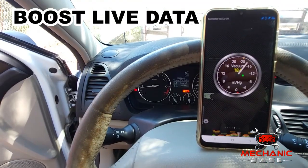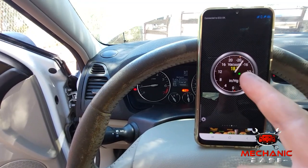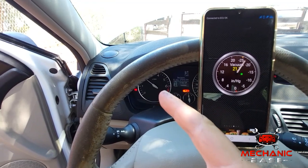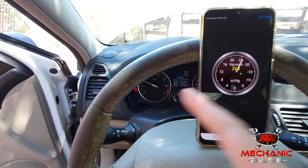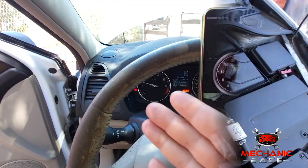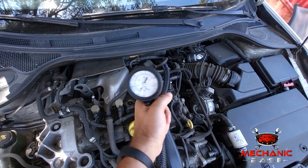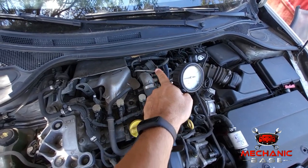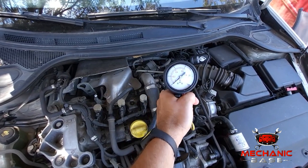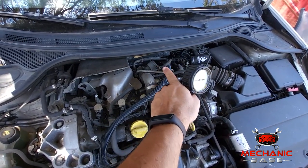Another thing to do is check the boost pressure with your diagnostic tool. Make sure it gives realistic readings when idling or while revving the engine, and if faulty, replace the boost pressure sensor. Use a pressure gauge to test the wastegate and make sure it moves freely. Use your diagnostic tool to test the boost control sensor by testing it while pressuring the wastegate. Replace the sensor or wastegate if faulty.